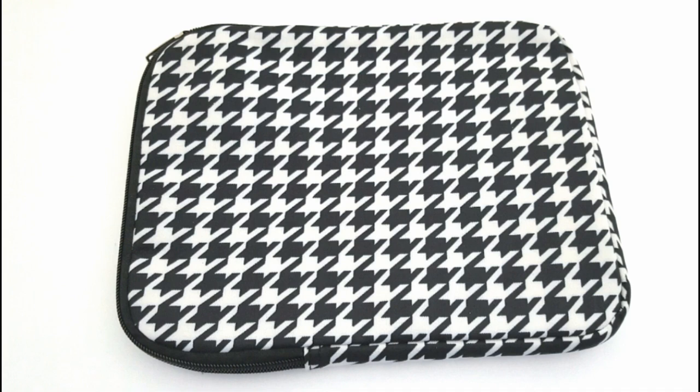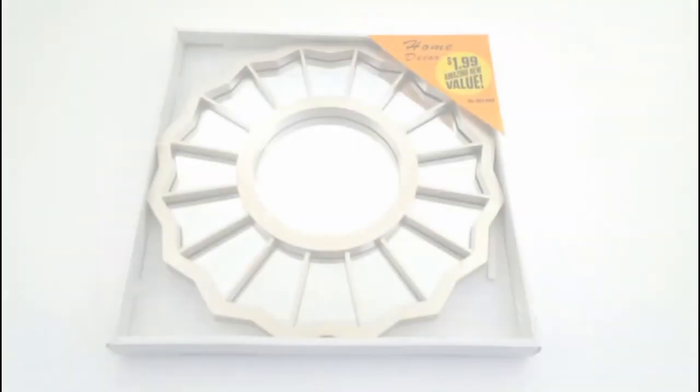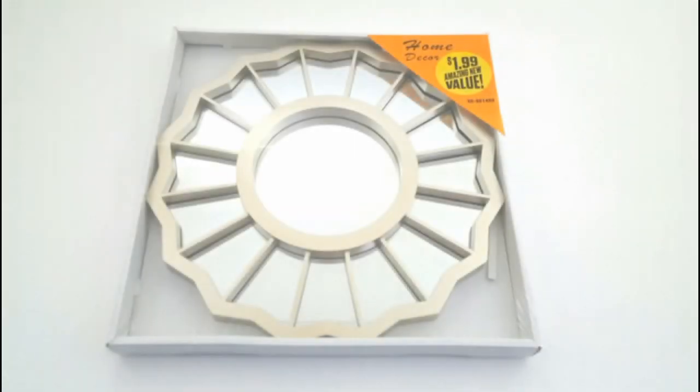And then I found this kind of gingham iPad holder, which I'm not going to use for iPads — I'm going to use it for some craft supplies — but I love the pattern on there.